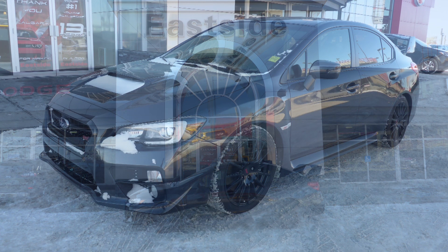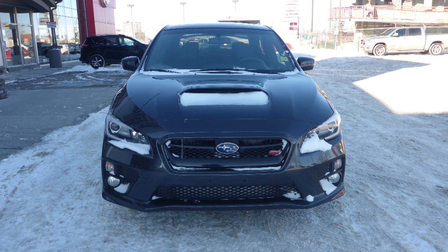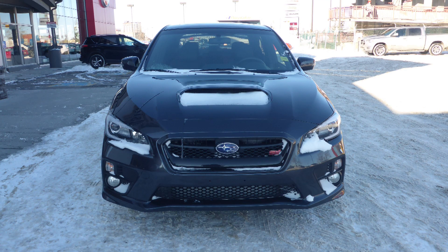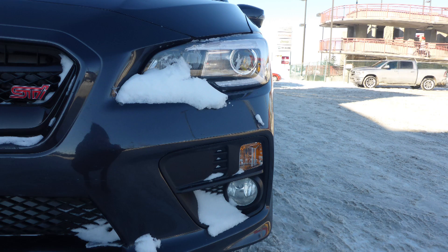this 2016 Subaru WRX STI Sport comes equipped with a 2.5L engine and manual transmission, power heated manual folding side mirrors, and LED headlamps,